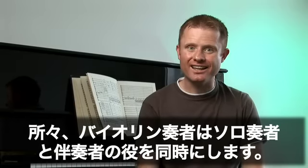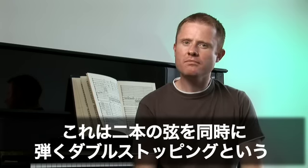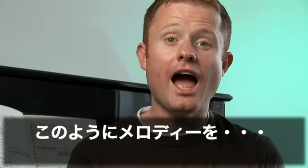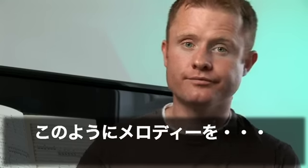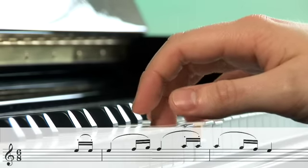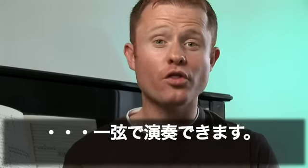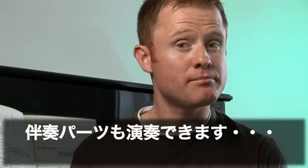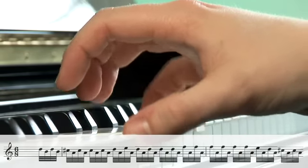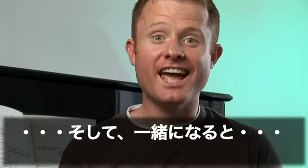At some points, the violinist becomes soloist and accompanist at the same time. This can be done by double stopping, which means playing two strings at the same time — the melody can be played on the top string, and the accompanying part on the lower string.